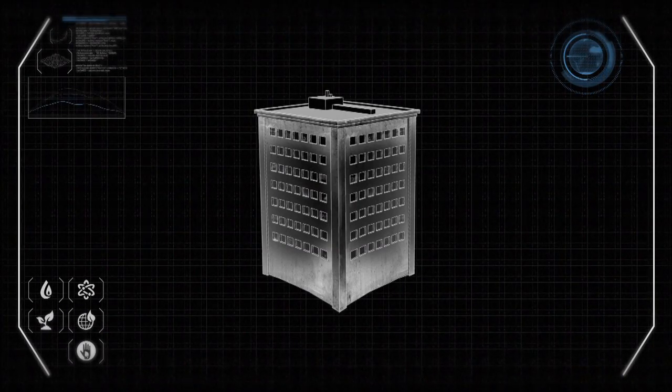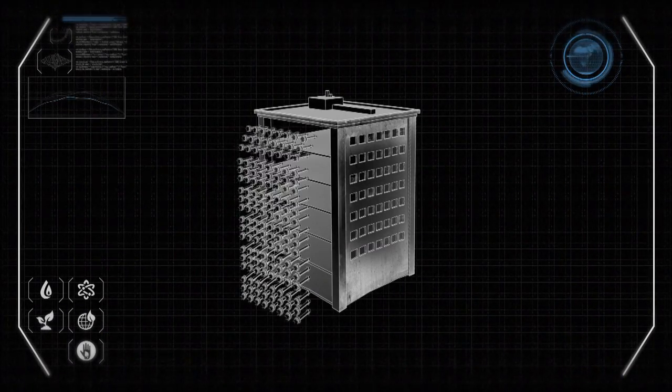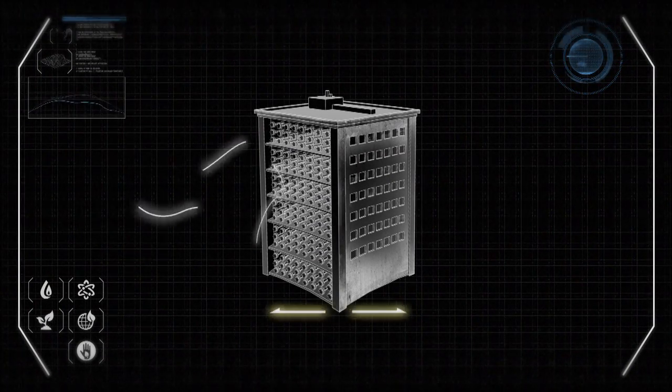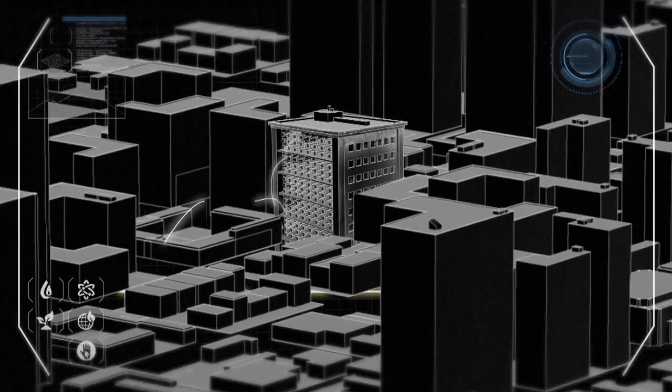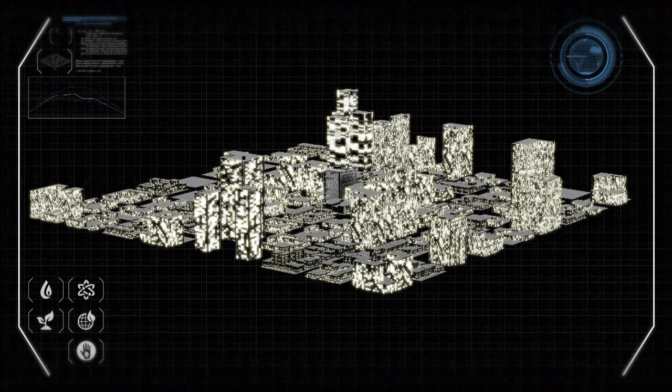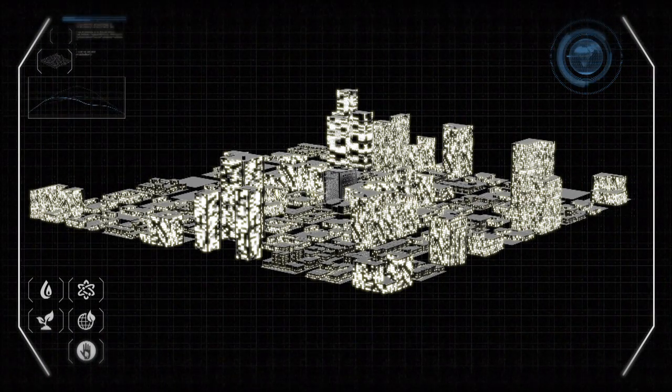One plan for this technology calls for reclaiming derelict urban structures and converting them into huge multi-storey arrays. This would create an efficient, clean and renewable energy source for the community, while eliminating the complications of long-distance transmission. Essentially, look at it as a massive distributed wind farm in an urban area.